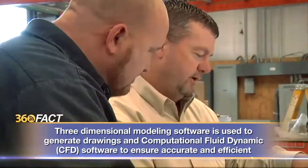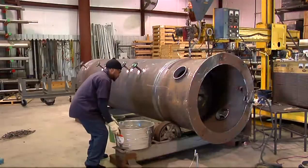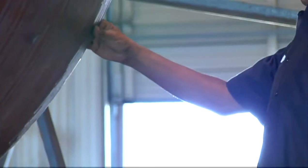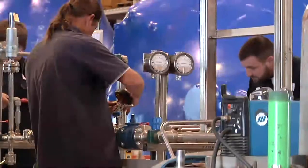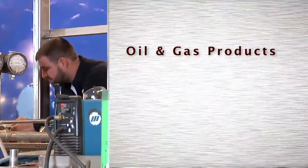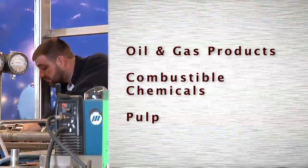The process begins with design, working with a customer's draftsman or providing their own. Then the manufacturing: welding pipes small and large, figuring out ways to move, heat or cool whatever goes through those pipes — oil and gas products, combustible chemicals, pulp for paper mills.